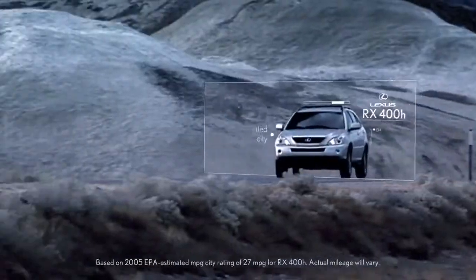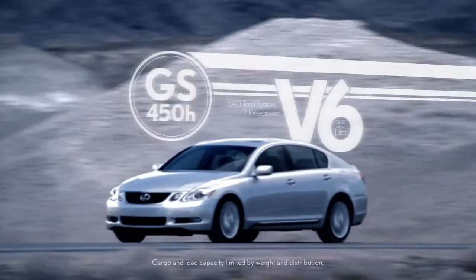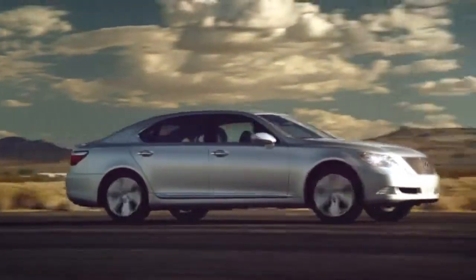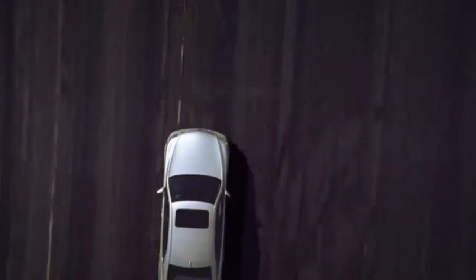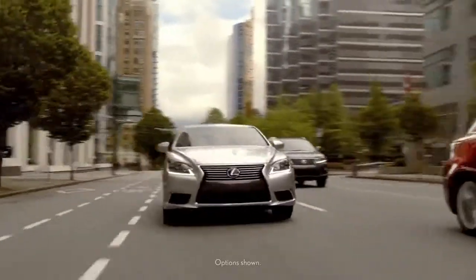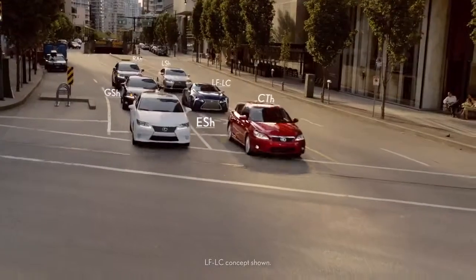We started by launching the first luxury hybrid, then the first luxury hybrid sports sedan, followed by the first V8 all-wheel drive prestige hybrid sedan. And now we have a luxury hybrid for every road.